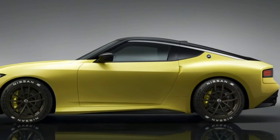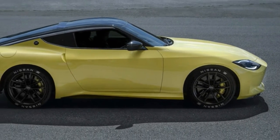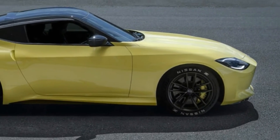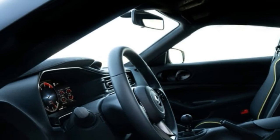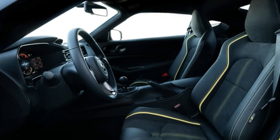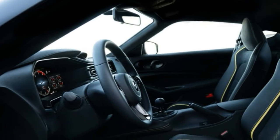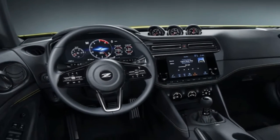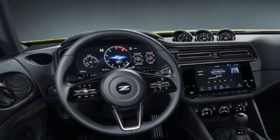There are other Zs represented too. The bulge in the hood has been a long-standing Z trait. The rear tail lights are directly inspired by the 90s 300ZX. The rectangular grille and vertical character lines on the front fascia are reminiscent of the 350Z. And the taut lines and muscular rear fenders are very much like the current 370Z. The Proto is only a couple tenths of an inch off the Z in width and height, but it's 5 inches longer.